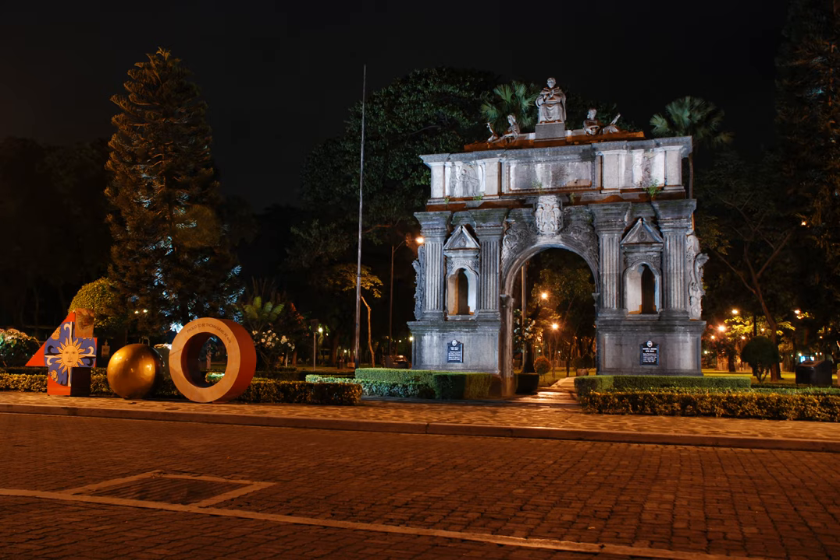History. The Arch of the Centuries was originally erected around 1680 at Intramuros, where UST was originally established. After World War II, the university transferred to its present location at Sampaloc. The Arch was also carried piece by piece and was re-erected at the present Plaza Intramuros in 1954. The original arch, which faces the main building, was the main doorway to the university building before it was destroyed during World War II when it was at Intramuros.